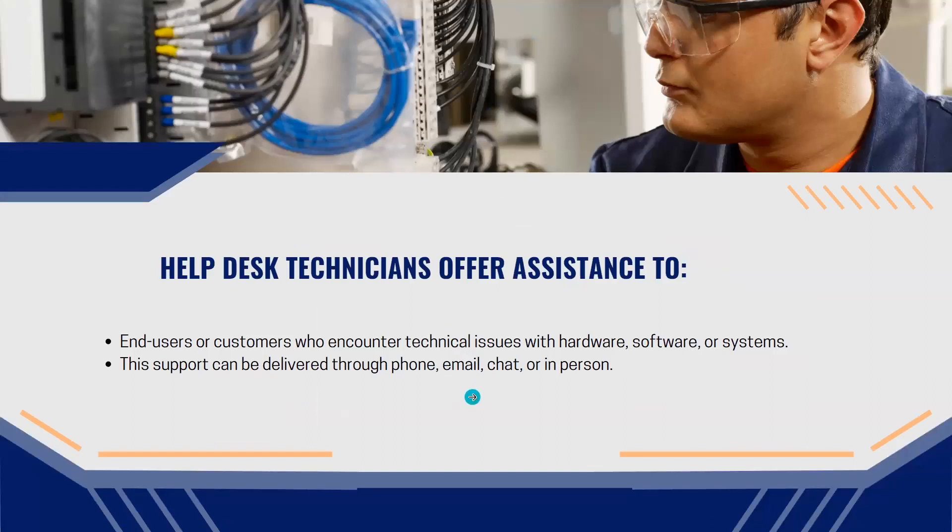Help desk technicians offer assistance to end users. For example, if you are the technician and someone in the office or company is using their computer and falls into some issue, you as the IT tech are going to problem solve. Help desk technicians offer assistance to end users or customers who encounter technical issues with hardware, software, and systems.